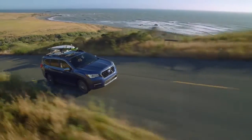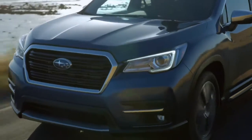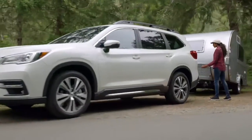The family-sized Ascent gives you more of everything: three rows of flexible seating for seven or eight passengers, standard symmetrical all-wheel drive, and up to 5,000 pounds of towing capacity. The Ascent is built on the Subaru global platform.